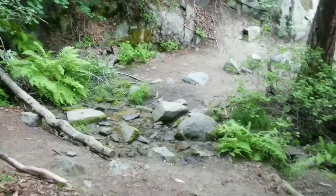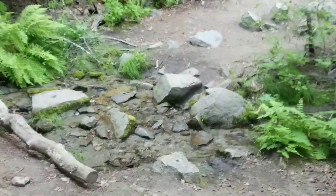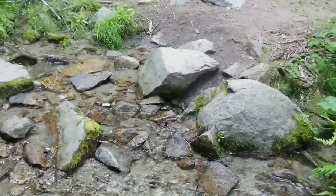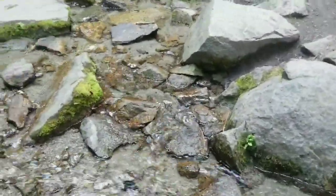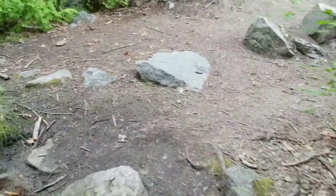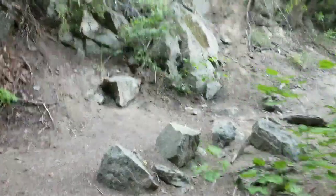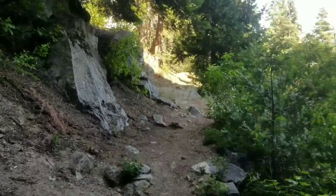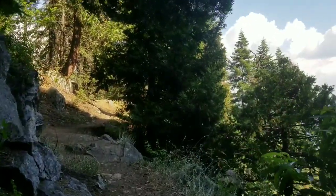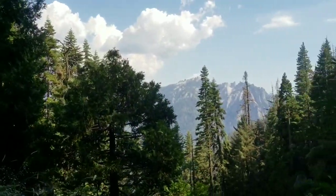About three miles in and I came across my first nice creek drainage. There's a little waterfall up here and another one down below — good water flow, nice and clear. I don't need water now, but it's easy to cross and it's good to know these drainages are still flowing for when I do need to fill up. I don't anticipate water being too much of an issue on this trail.